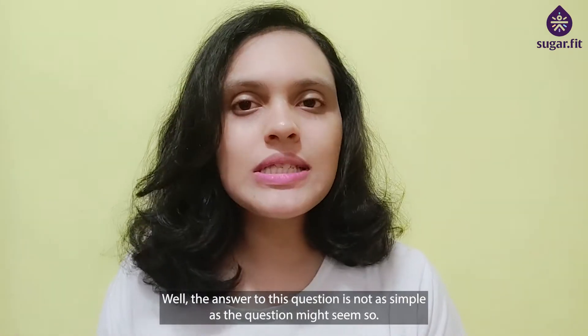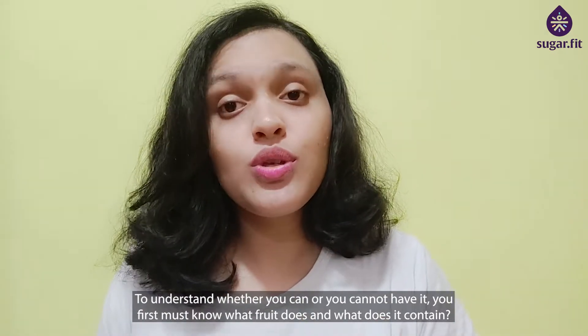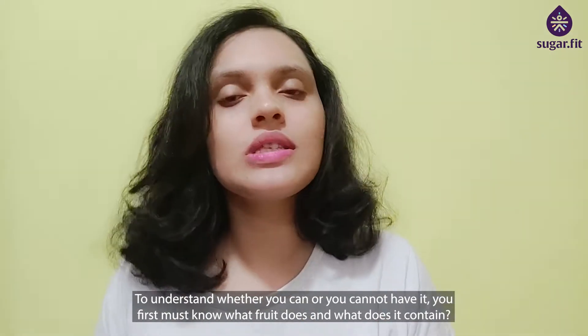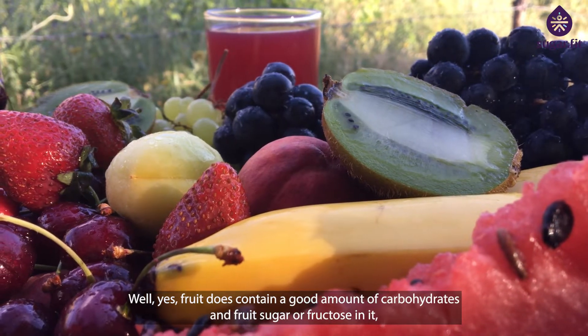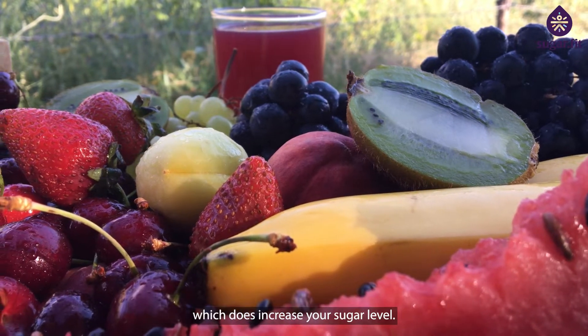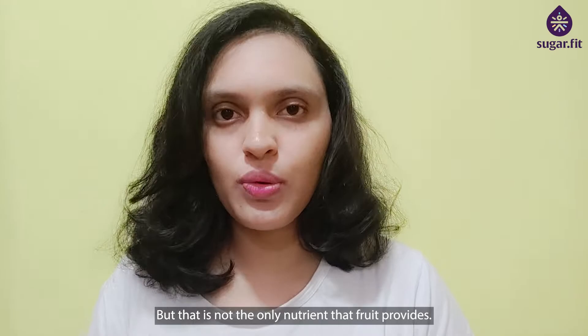The answer to this question is not as simple as it might seem. To understand whether you can or cannot have fruit, you first must know what fruit does and what it contains. Fruit does contain a good amount of carbohydrates and fruit sugar or fructose, which does increase your sugar level. But that is not the only nutrient that fruit provides.